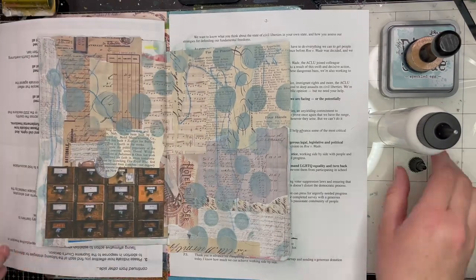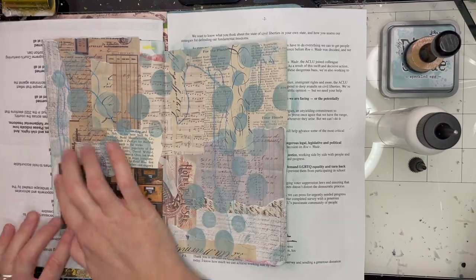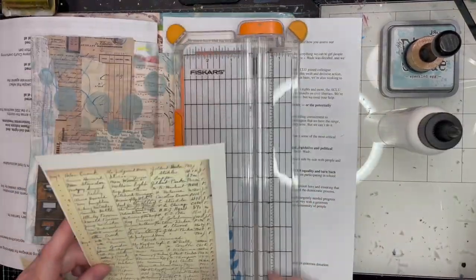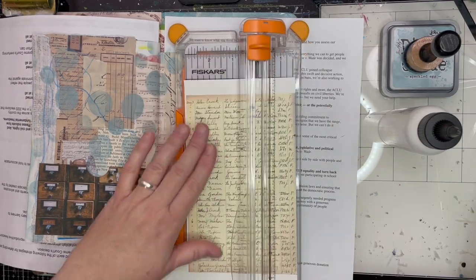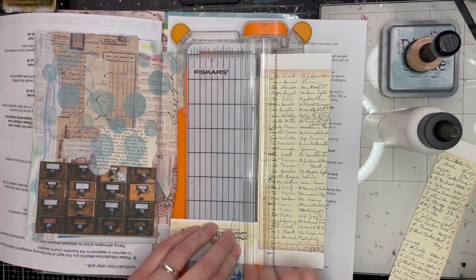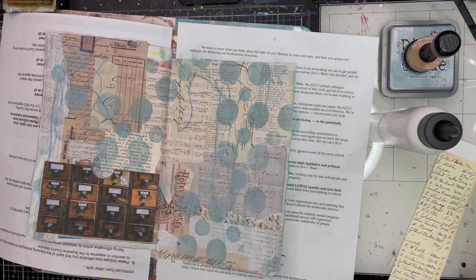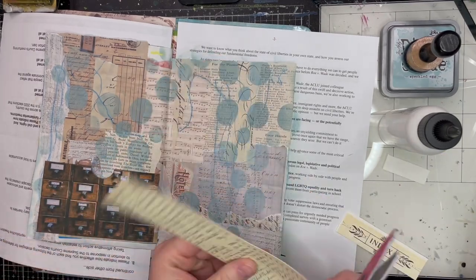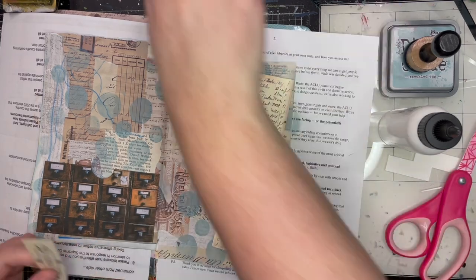I'm using art glitter glue there and seeing if my tag will fit — and it does. I'm getting that out of the way so I don't get anything else on it. Now I'm going to cut this other printable. I don't remember exactly what it was — if you see something here and you're like, where did you get that, please put it in the comments and I'll see if I can remember.